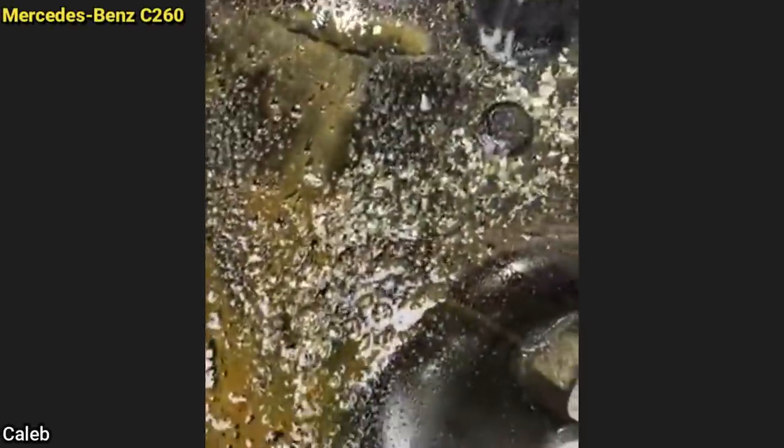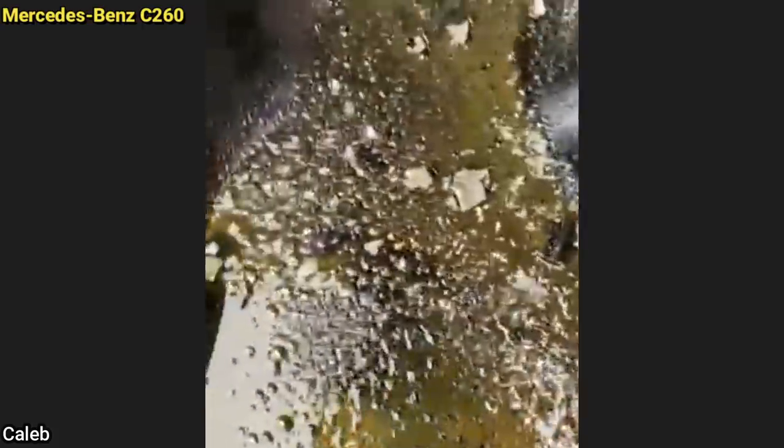This customer somehow managed to drive their vehicle to the shop and came in because they have an oil leak. Oh, oh, oh no.